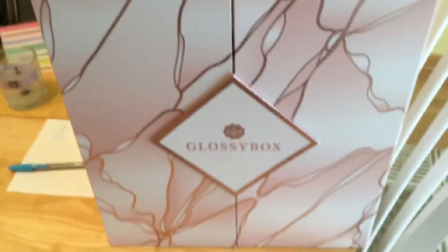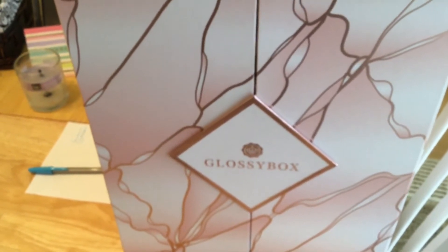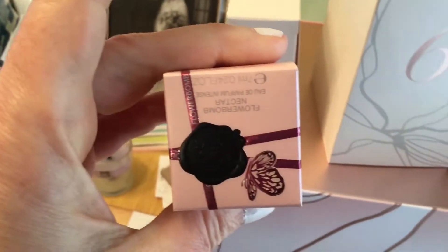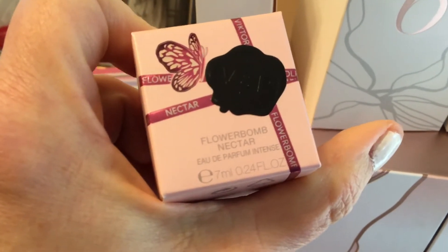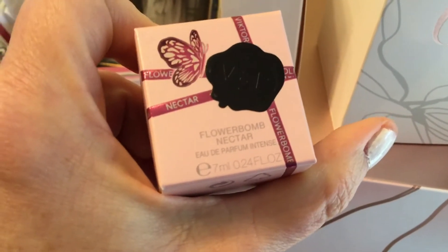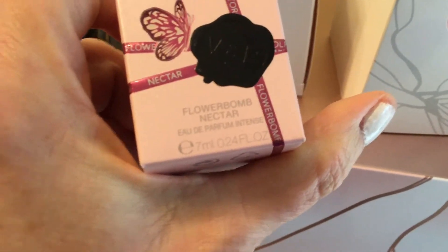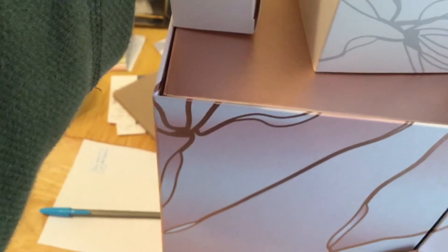It's part two of my Glossy Box advent calendar, days five through eight. Day five was a perfume — Flower Bomb Nectar. I'm not really a big perfume person, so hopefully it won't cause me a headache, because I get a lot of them. I don't usually wear perfume, but I like to always have a couple for when I go out fancy.